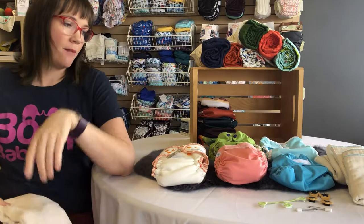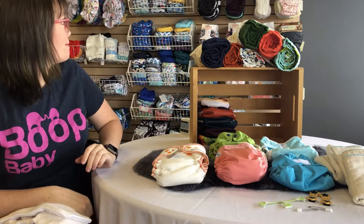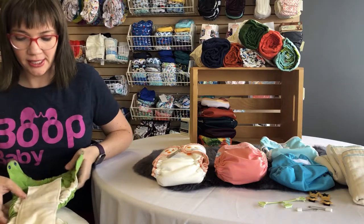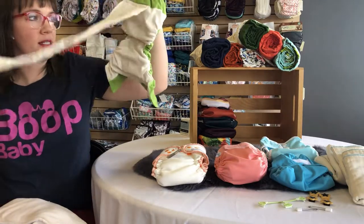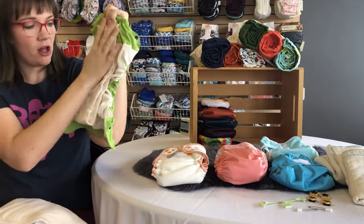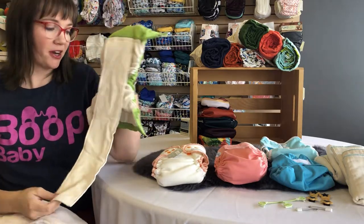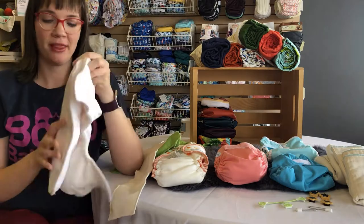All-in-ones range in price — our least expensive is the Imagine Stay Dry all-in-one and our most expensive is the Smart Bottoms Dream Diaper. This is the Smart Bottoms 3.1. A lot of all-in-ones have a snake-style insert because when you fold it, it makes it faster to dry. If all the layers were sewn together it would come out of the dryer wet. This one is organic cotton, which is why it's on the more expensive end and made in the USA.